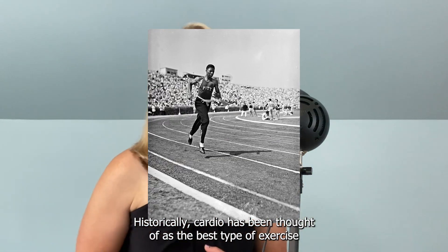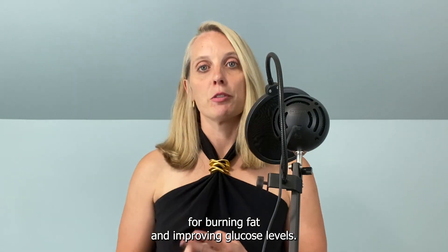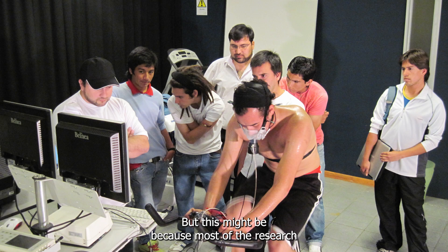Historically, cardio has been thought of as the best type of exercise for burning fat and improving glucose levels, but this might be because most of the research has focused on cardio rather than strength training.